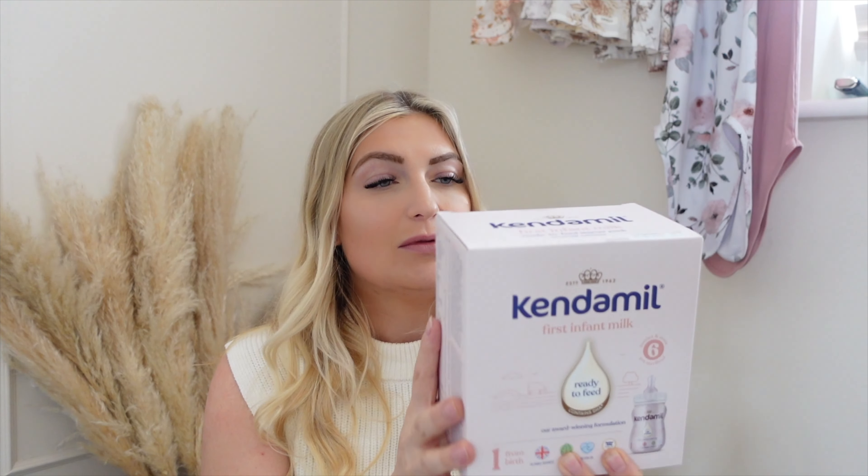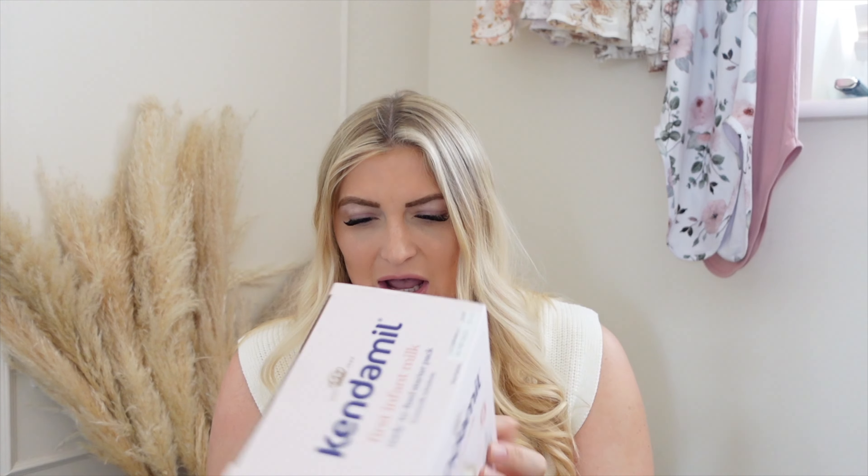Next up is formula. We used Kendamil Organic with Isla and I'll be using that again — I just haven't bought a tin yet. What I have got is their ready-made bottles. They didn't do these when Isla was a baby, so I'm quite excited. They don't do it in the organic range but they do it in their normal range. I've got a few bottles — they're really helpful to take in your changing bag when you're out and about.